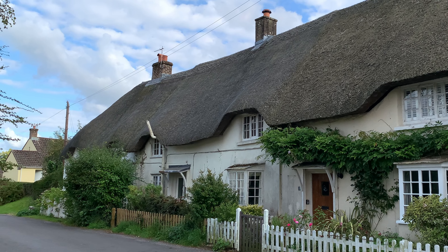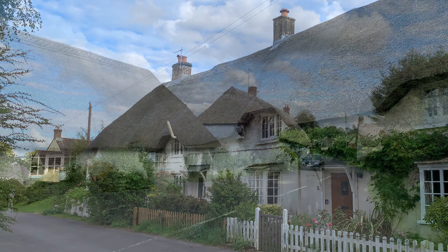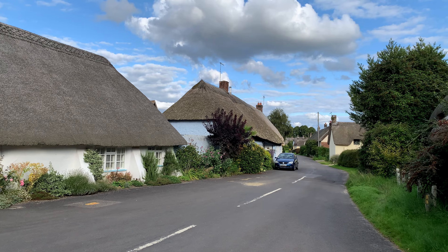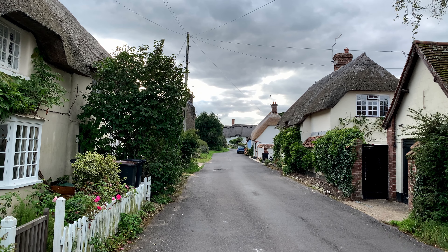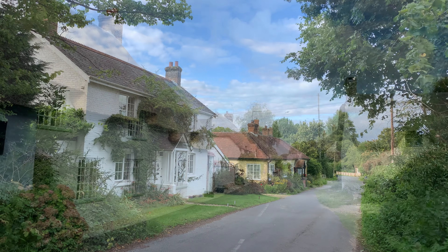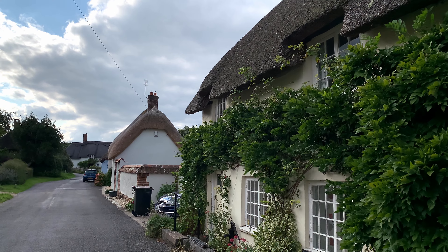Bryant's Puddle will forever remain on the map as Dorset's truly 20th century model village. Today, visitors can wander through the picturesque and peaceful village, enjoying the picture-postcard scenic cottages. Thanks for joining us in this little glimpse into this beautiful village and its fascinating past.